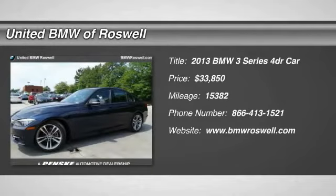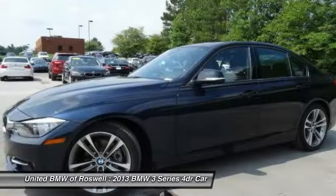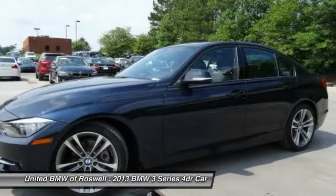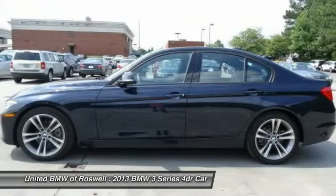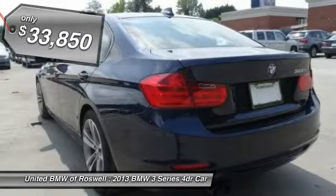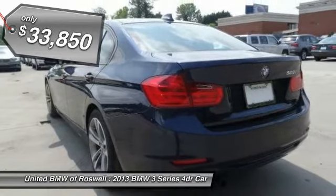The 2013 BMW 3 Series — proof that all good things come in threes. The BMW 3 Series has a well-deserved reputation for packing outstanding driving dynamics and excellent quality, and it's priced below $35,000.